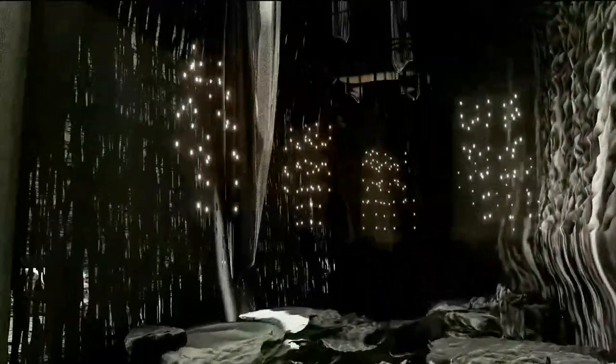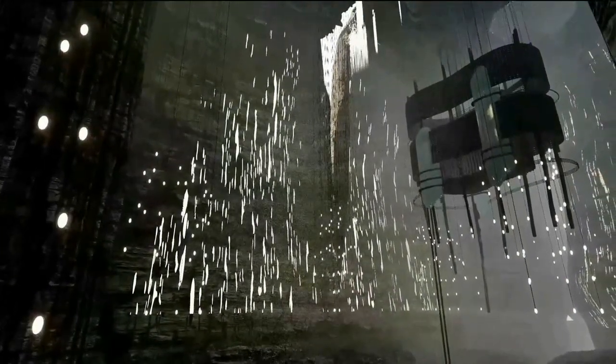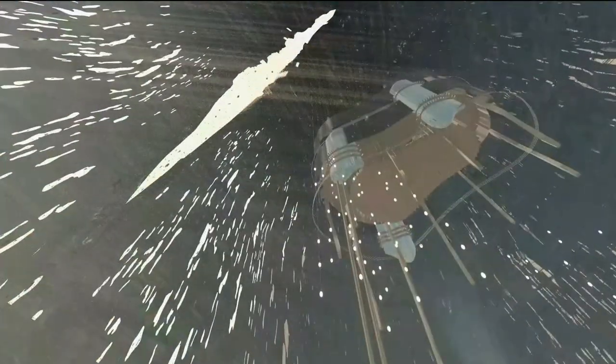Look at this incredible, barren, hostile landscape. You could be on Mars, you could be on the Moon. How can anything possibly grow here?